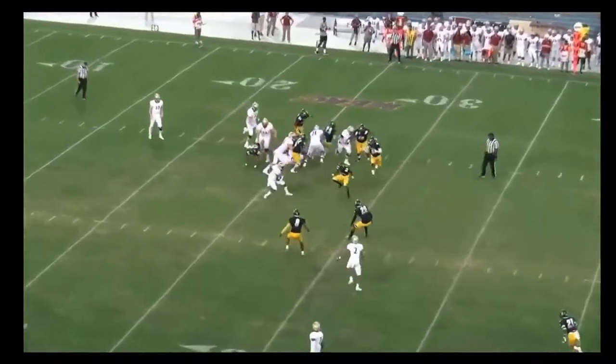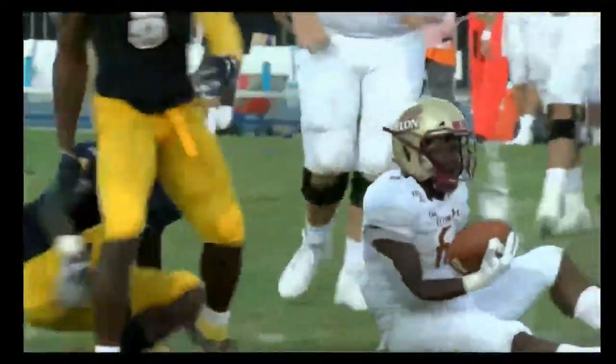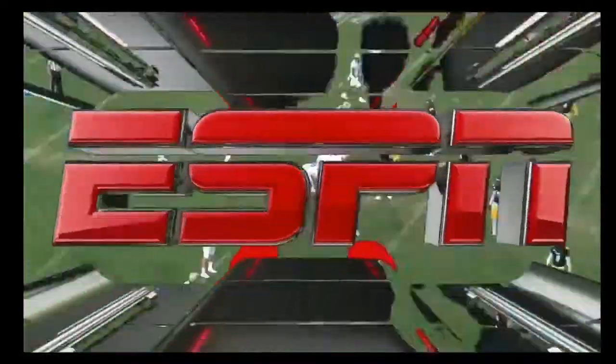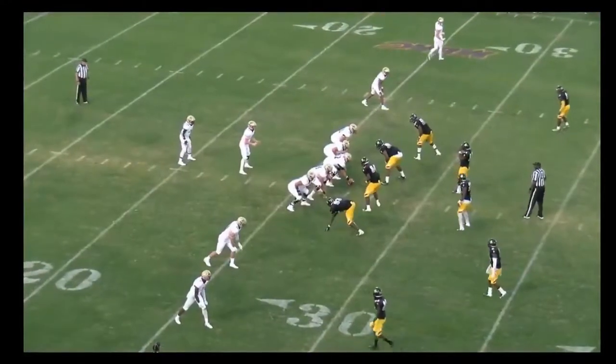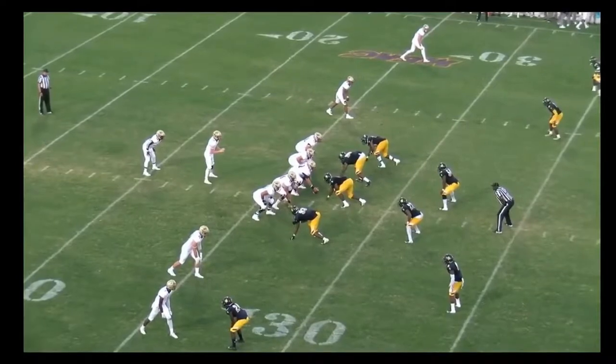Thomas will take the carry on the delayed handoff and he is hit after gaining about a yard and a half. Stuck — he comes up from his quarterback, we've talked about him a couple of times this afternoon — comes up and makes the initial hit. Second and eight.